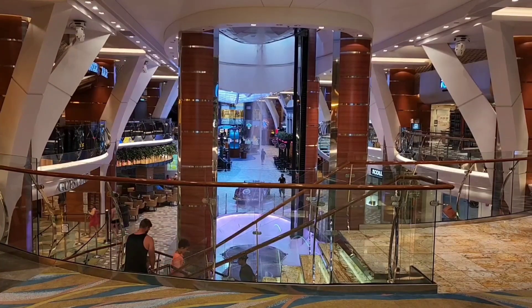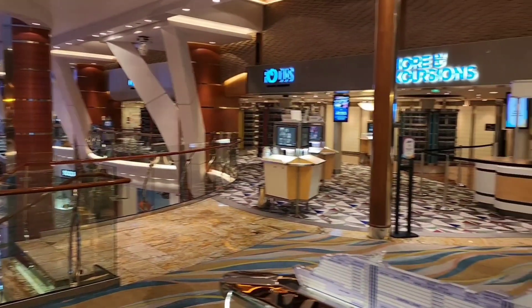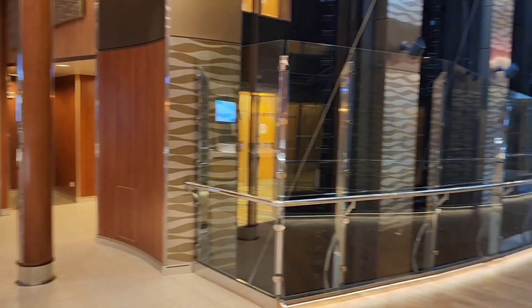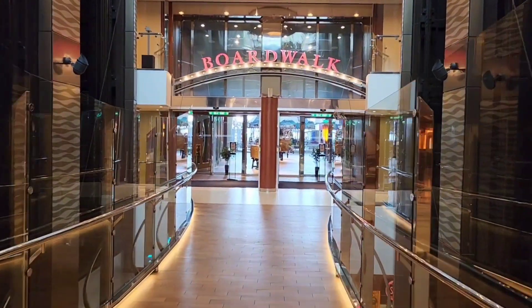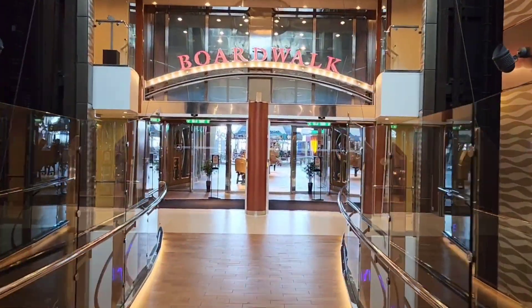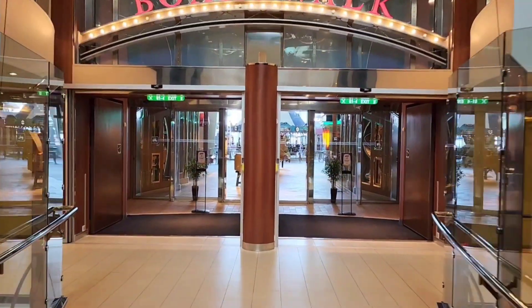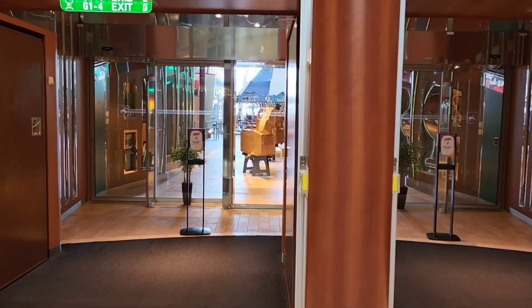We're going to begin the exterior tour of Allure of the Seas from inside the ship. The reason I'm doing this is I want to show you how easy it is to get from the promenade up those steps, or just one flight up on the elevators, and out to the boardwalk. You'll find yourself doing this quite a bit, going from one activity to another when you're on the ship.